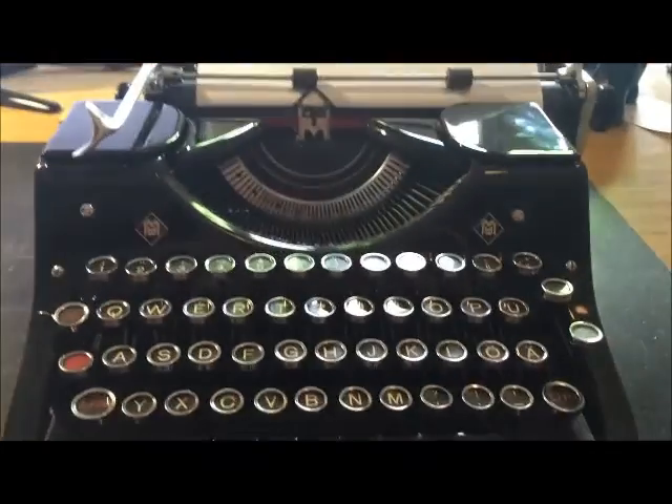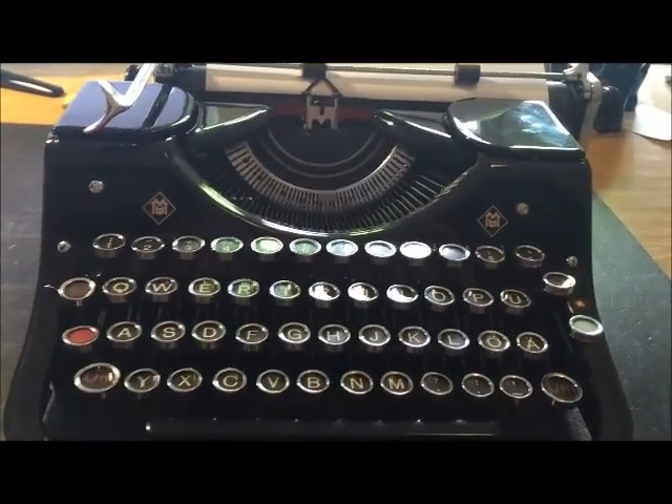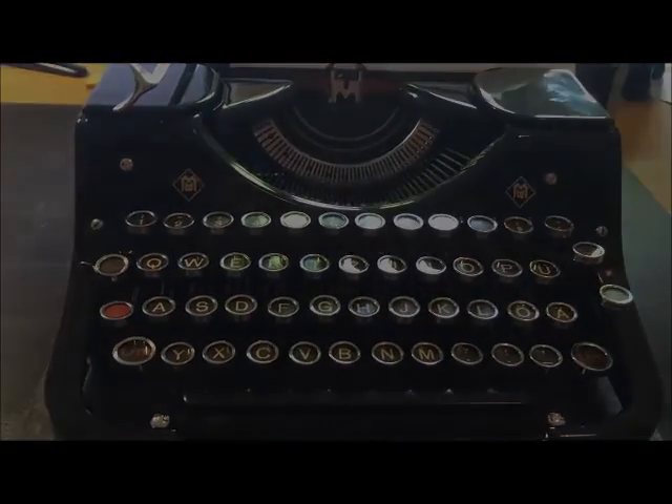I will show you some typewriters of my collection — I think you will enjoy it. Goodbye.